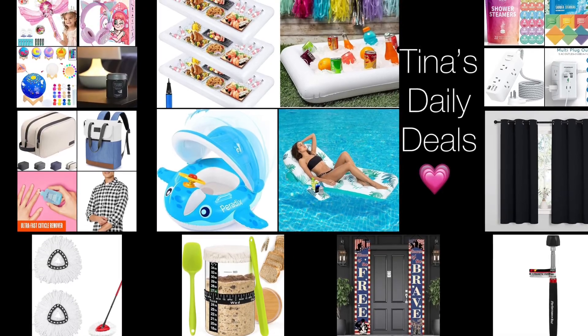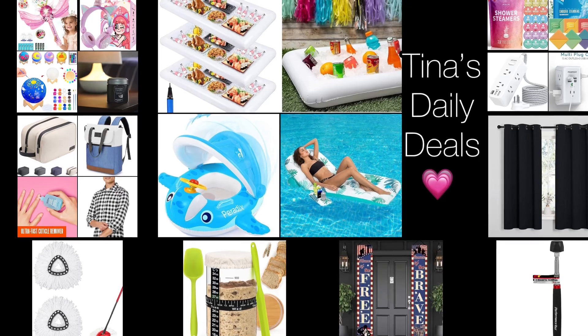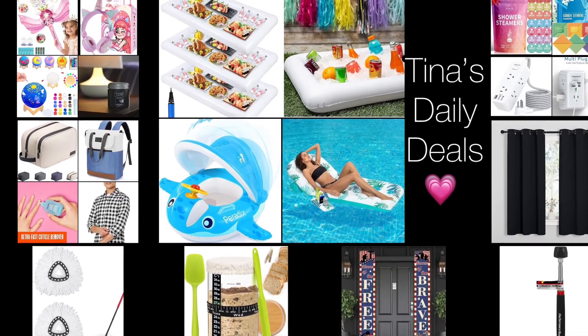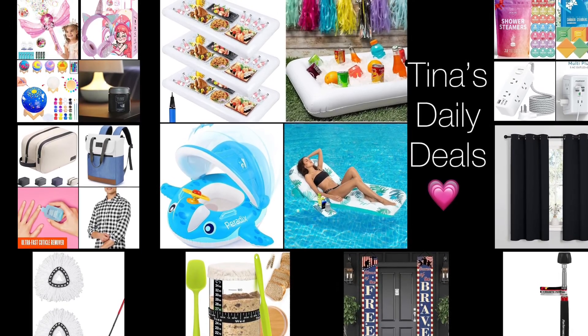Hello, hello my lovelies! Welcome back to Tina's Daily Deals. I'm coming at you with video number two for today and I'm back with more amazing deals from Amazon. Remember all the links, codes, and instructions will be in the description box. Don't forget to like, share, and subscribe.